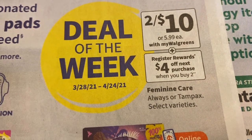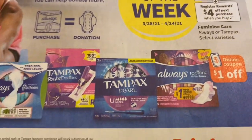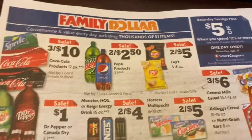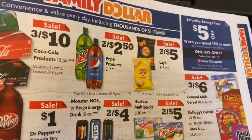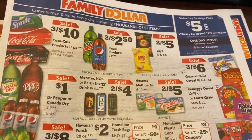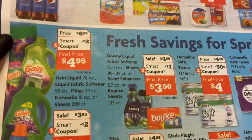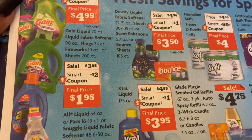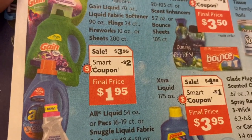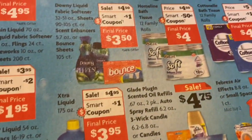Register rewards: four dollars off next purchase when you buy two. Now let's scan over to the Family Dollar flyer. Of course they've got their five off of twenty-five. I don't see anything of much interest, but there's a smart coupon making one item a dollar ninety-five — not too shabby.